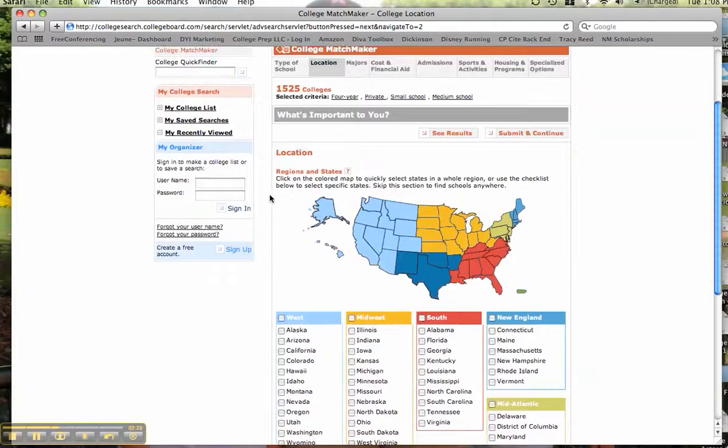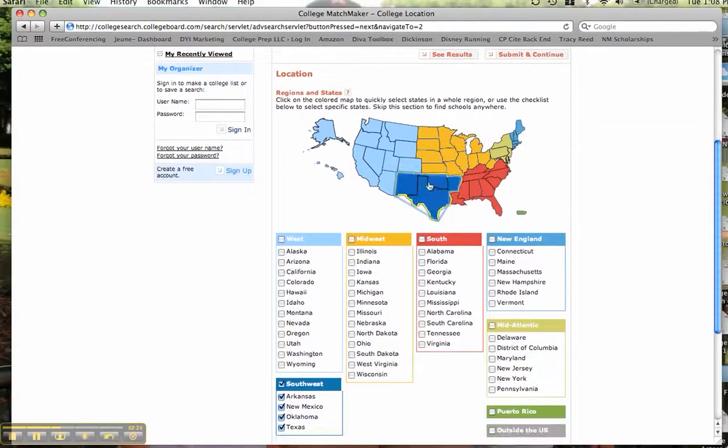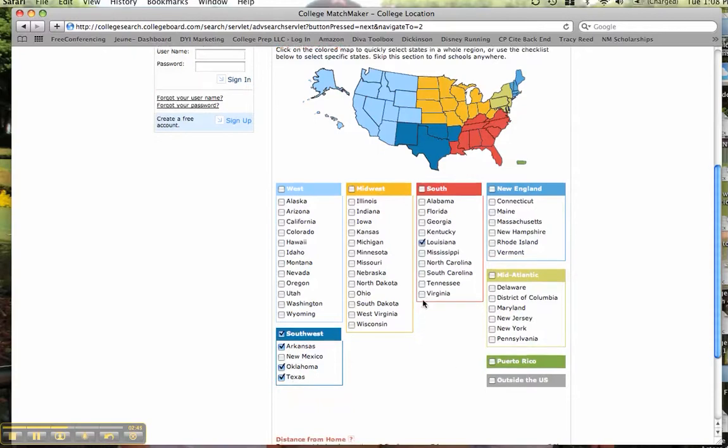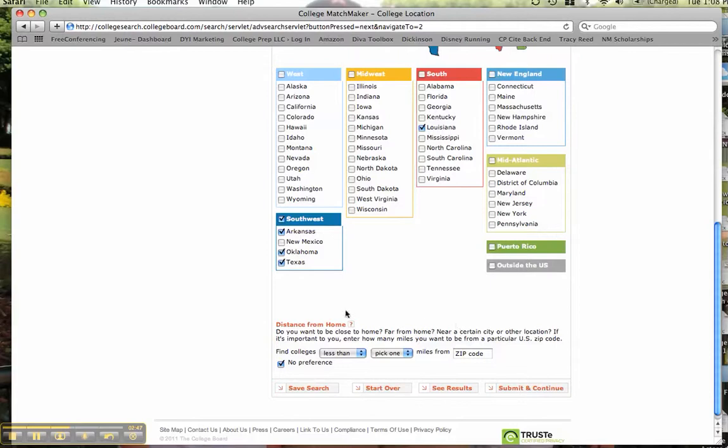That helps, but I can narrow down location further. I live in Texas, so maybe I want to select this entire region. When I click on the region, you can see down here it has selected all of the states in what they consider to be the Southwest region. If I said, well, not really New Mexico — I just want to stick with Arkansas, Oklahoma, Texas, and maybe add in Louisiana, I can click there. Now I'm only going to be searching for schools in that area. Or you could find schools within a certain distance from home — maybe I don't want to go more than 200 miles. I click submit and continue.